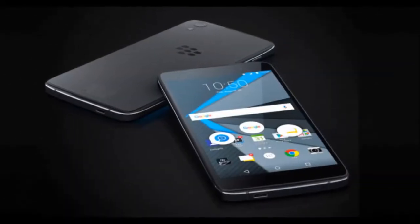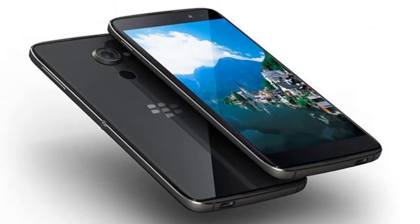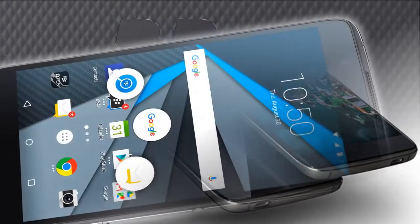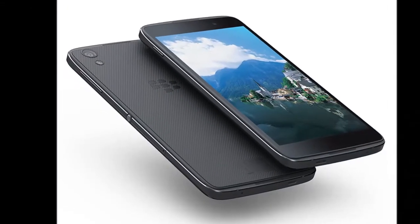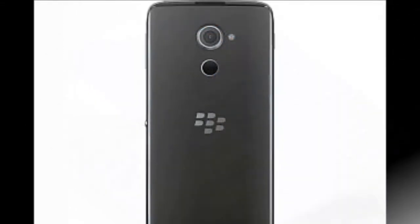The smartphone, said to be a rebranded variant of the TCL 950, has since then briefly made its way back to the company's site, and was even spotted passing through the US FCC and the Wi-Fi Alliance.